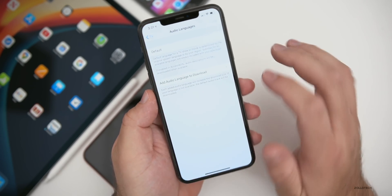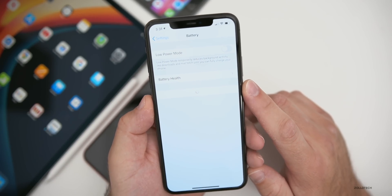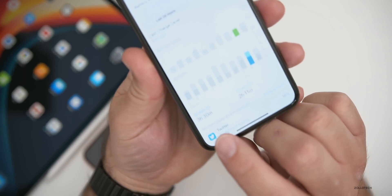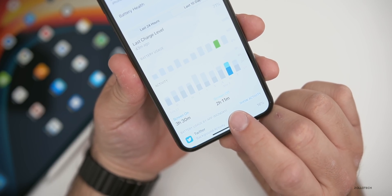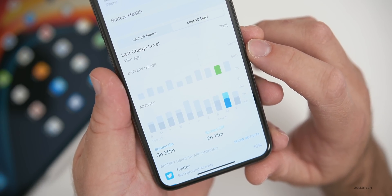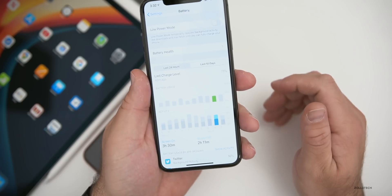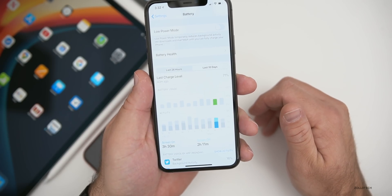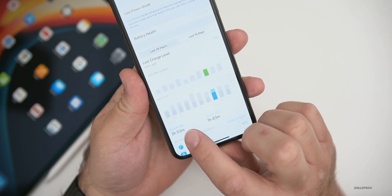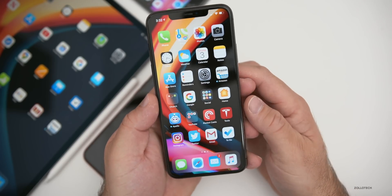Battery life on the previous beta has been fine. It does take a few days to get a full picture, but looking at the last 10 days, usage is pretty consistent. Yesterday I had 3 hours and 30 minutes of screen-on time and 2 hours and 11 minutes of screen-off time, using it down to about 40%. I normally say to expect about 10 to 12 hours of total screen-on time from these phones.